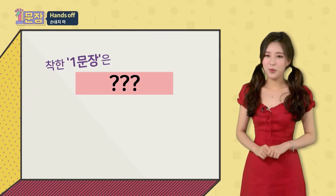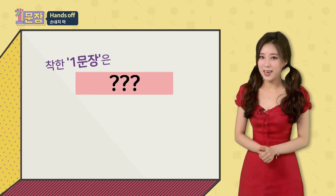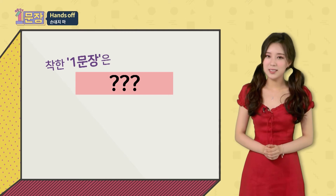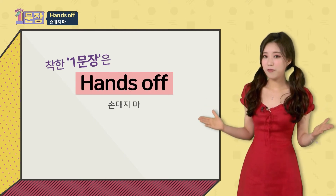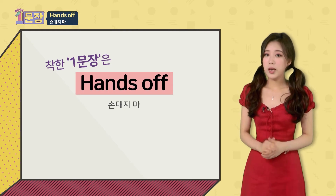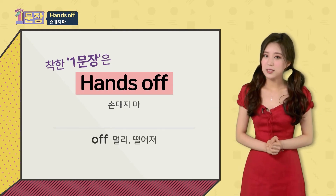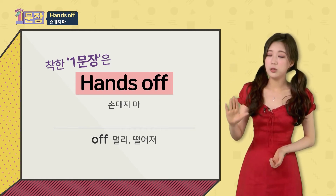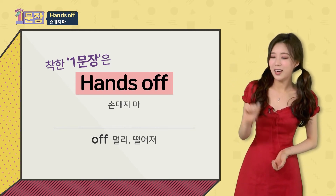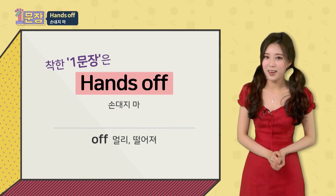상황 잘 보고 오셨나요? 그럼 바로 오늘의 착한 한 문장을 공개하겠습니다. 오늘의 한 문장은 'hands off.' 'off'에는 정말 많은 뜻이 있는데요. 그 중에 벗어나다, 떨어지다 라는 의미가 있어요. 즉, 'hands off'라고 하면 '손 대지 마, 손 떼'라는 의미가 되겠죠? 그럼 상황 속에서 어떻게 쓰였는지 다시 한번 보고 올게요.